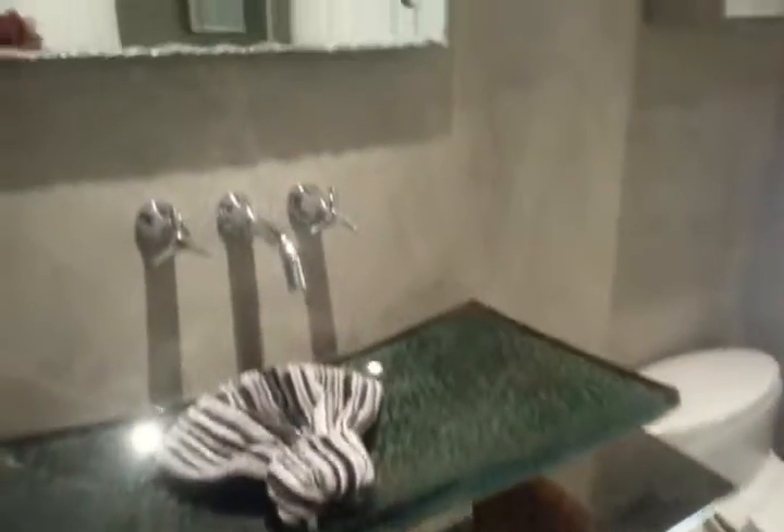It's a guest bath. You can see it has Venetian plaster and hand lighting.